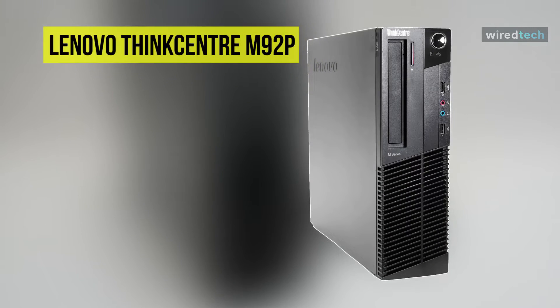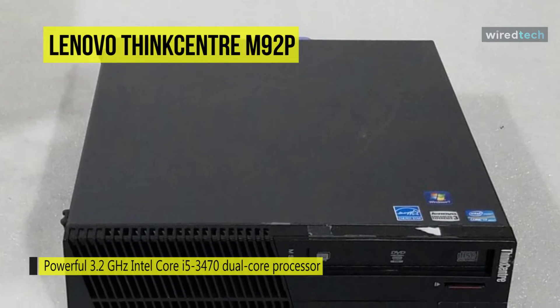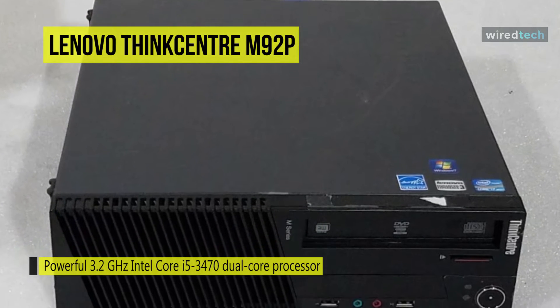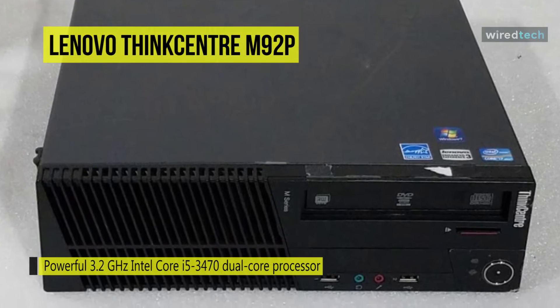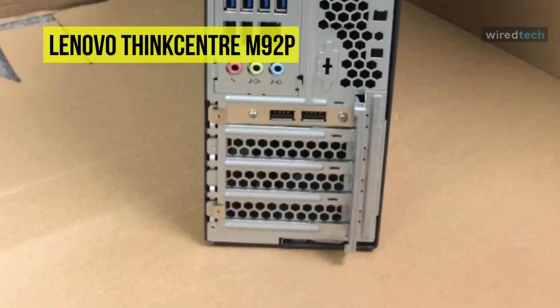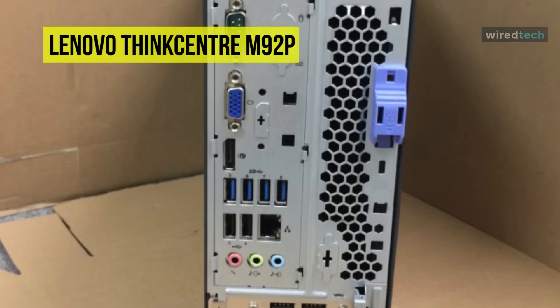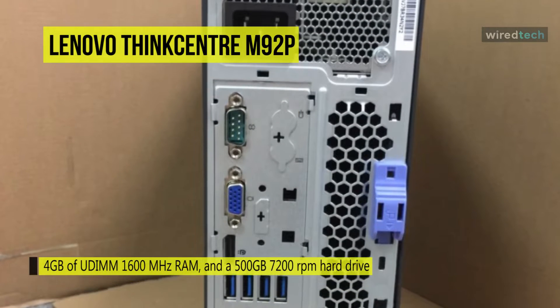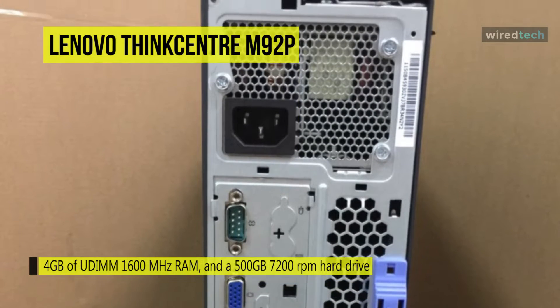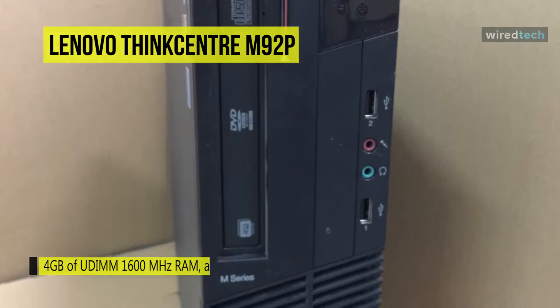Our list begins with the Lenovo ThinkCenter M92p. This small desktop computer houses a powerful 3.2 GHz Intel Core i5-3470 dual-core processor, 4 gigabytes of DDR3 1600 MHz RAM, and a 500 gigabyte 7200 RPM hard drive in a mini form factor. Its tiny form factor offers VESA mount support for multiple mounting options, including at the back of a supported monitor. Integrated Intel HD Graphics 2500 powers the visuals, and the M92p includes DisplayPort and VGA ports supporting dual independent displays at a maximum resolution of 2560 by 1600.